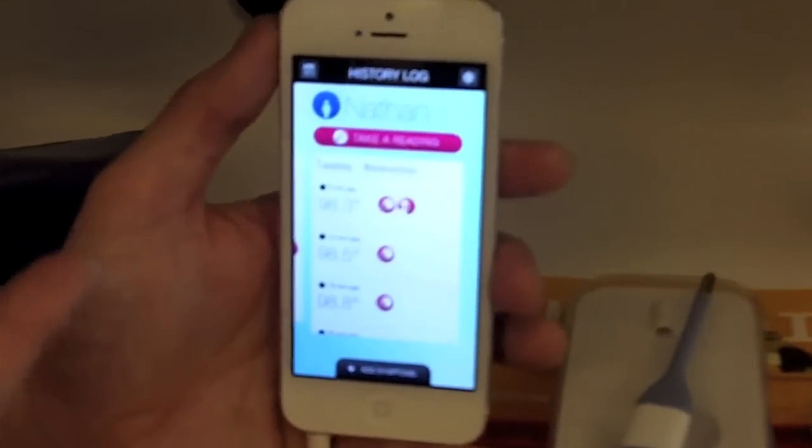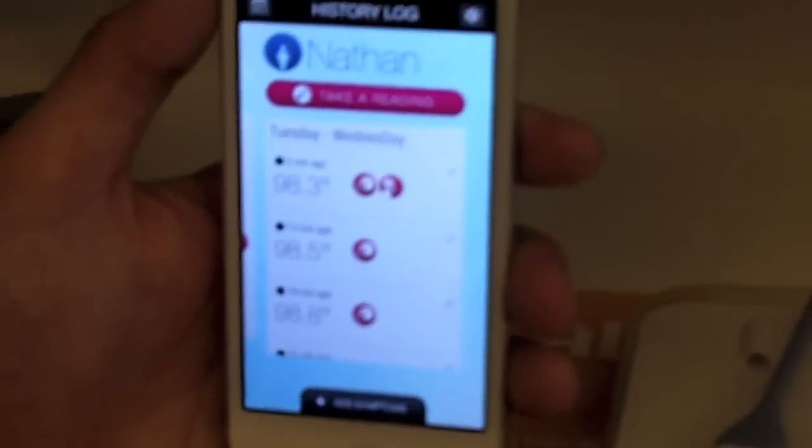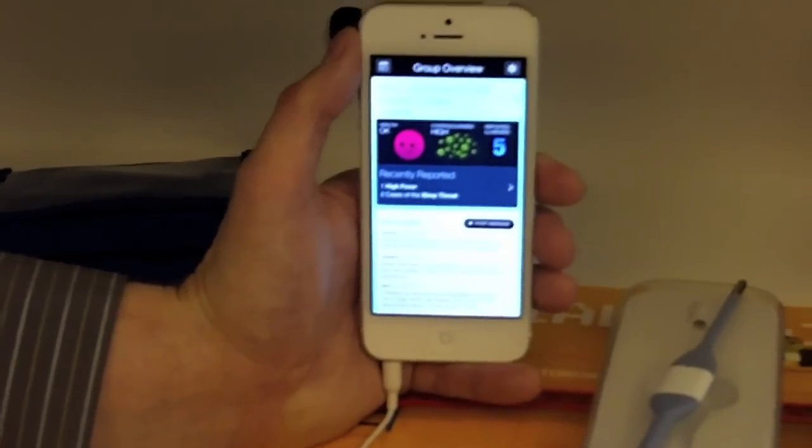So we've taken our child's temperature and we're trying to figure out: how did they get sick? What do they have? Is it very serious? Do I need to get urgent care? So maybe we're going to go to a private group that we've joined to see what's happening in our child's first grade classroom.